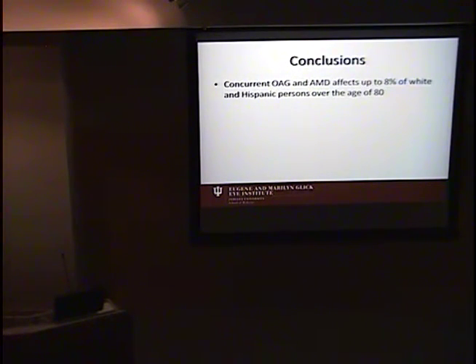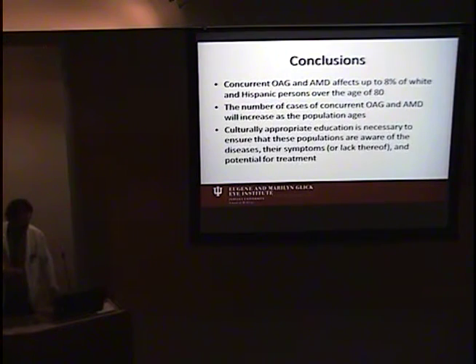In conclusion, up to 8% of individuals over the age of 80 are affected with both open-angle glaucoma and macular degeneration, and the total number of cases is expected to increase over the next few decades as the population ages. This highlights the importance of education — culturally appropriate education — so that individuals are aware of these diseases, their symptoms or lack thereof, and the potential for treatment and prevention of vision loss if proper treatment is sought.